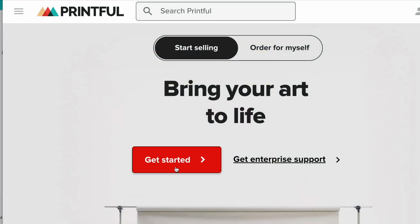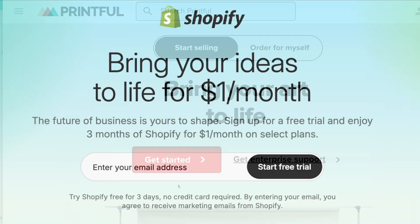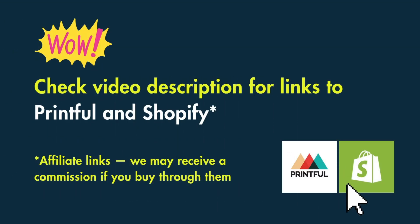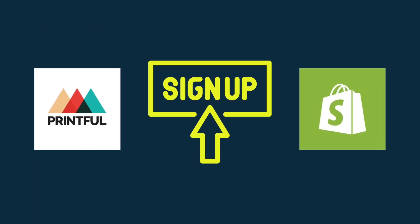If you'd like to follow along, the first thing to do is sign up for a Printful and Shopify account. If you go to the video description, you'll find links to both tools. In the case of Printful, you'll find a link to a free account, plus a discount code for a sample order. You'll also find a link to a special three-month Shopify trial. Sign up for both, and then we can move on to connecting them.